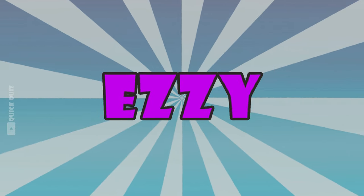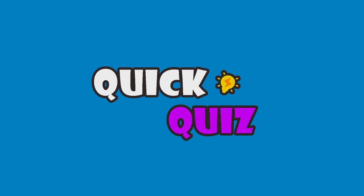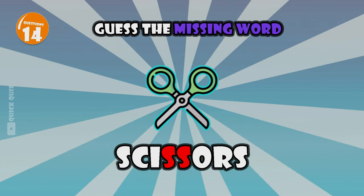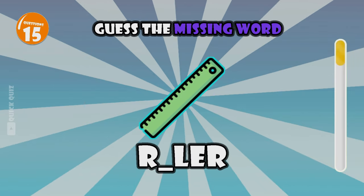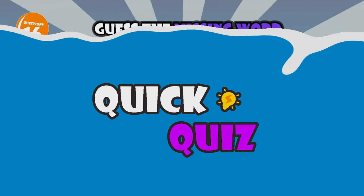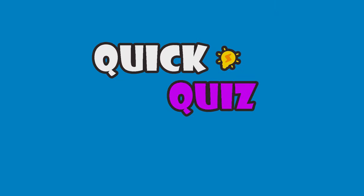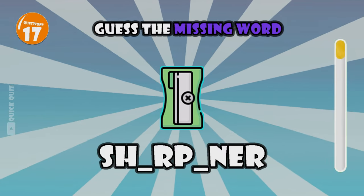You did very well on the easy level! Let's increase the difficulty a bit — we are moving on to the intermediate level. Ready to dive in? Do you need to cut anything? Scissors. You will need it to measure that length — ruler. Use it to clean pencil marks on paper — eraser. Your pencil is broken? Just sharpen it — sharpener.